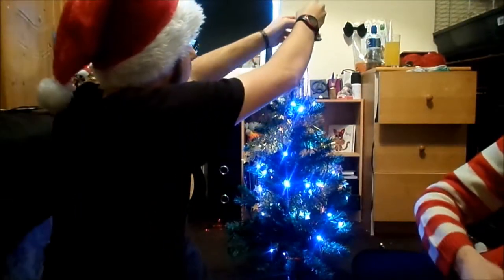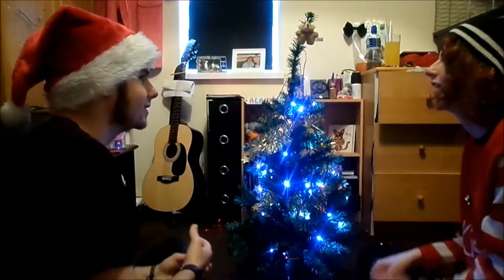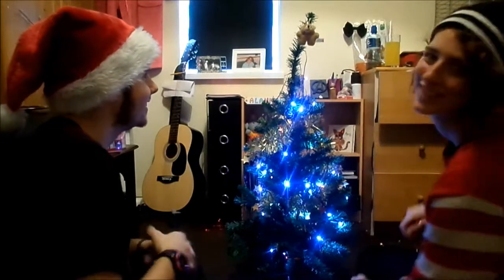We've got these adorable tiny little baubles — red and gold. We have a bear, a little Christmas tree. I've got a little teddy bear. Let's go for these ones.